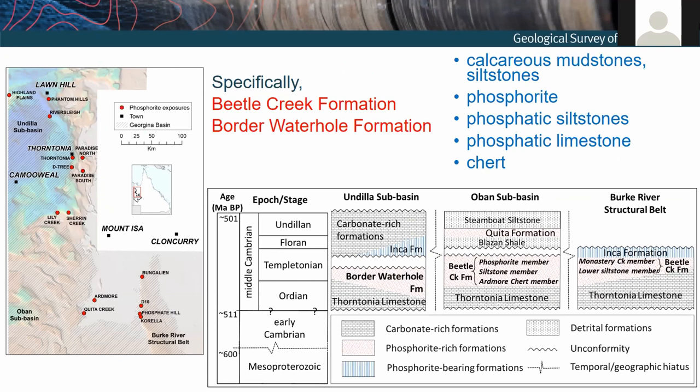The phosphorites are largely hosted in middle Cambrian marine sediments, specifically in the Beetle Creek Formation and the equivalent Border Water Hole Formation, which you can see in this stratigraphic column. These sediments comprise calcareous and siliceous mudstones and siltstones, a few cherts, and the phosphorites, but there are also phosphatic siltstones and limestones. In the south, the phosphorites are discretely delineated in their own member — the Monastery Creek Member.